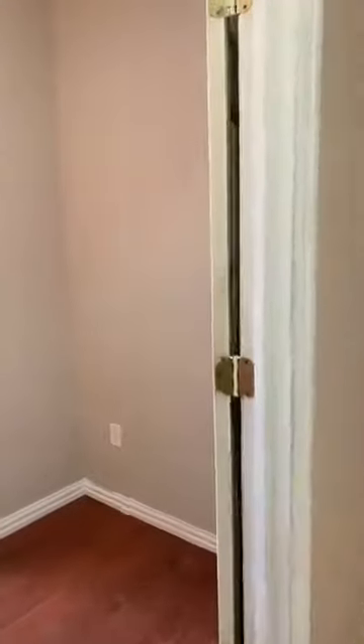And now we'll go into our third bedroom. You can make this a bedroom or use it as an office space.